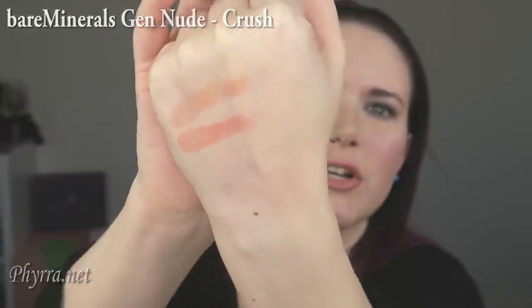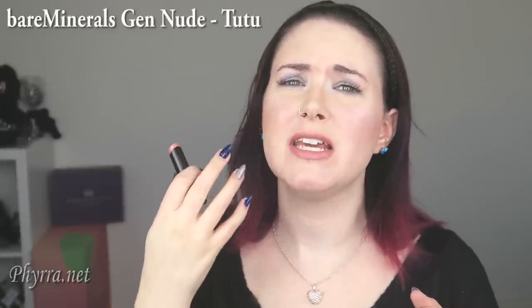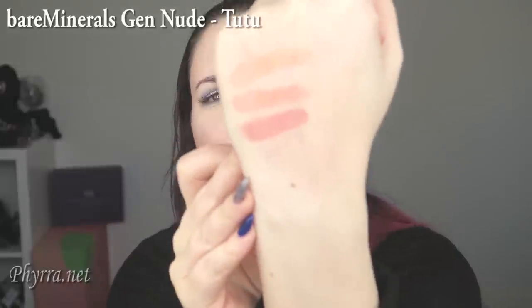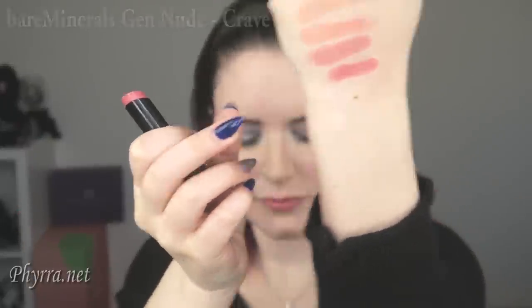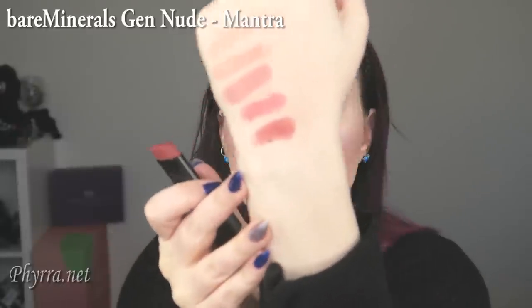This is Crush — it's sort of like a neutral pinky nude. On me it still shows a little bit of a peach tone. This one is Tutu; it can work as a 'my lips but better' shade — it has a hint more pink that I think more closely matches my lip color. This is Crave, which has the barest hint of mauve to it. And this one is Mantra — I think it's like a deeper mauve pink.